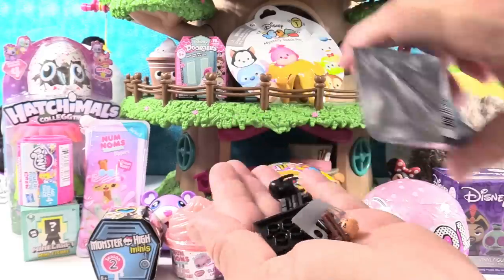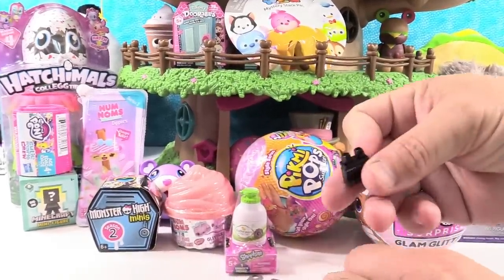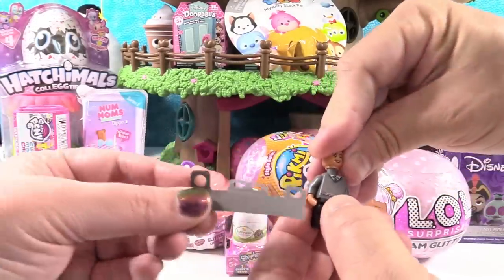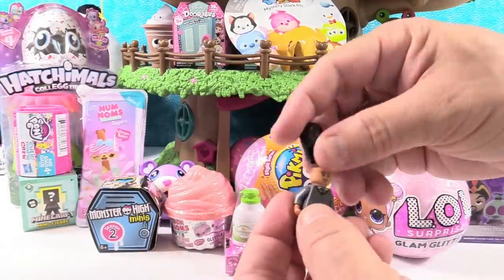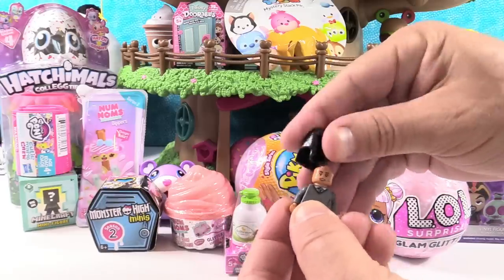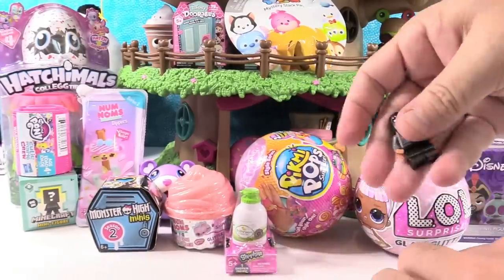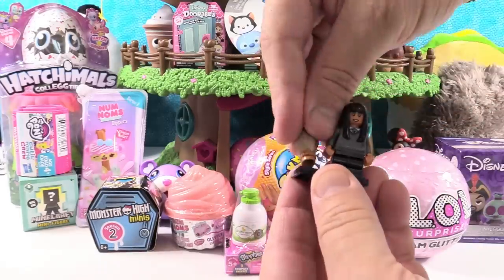We got the little girl with the owl — I don't remember her name. She does come with a skirt. Here she is. I love this headpiece. We got her, but we only got one of her. Look how easy it is to style her hair. Here's her base — she comes with an owl.